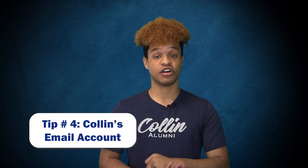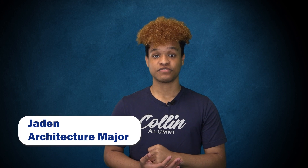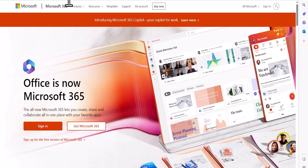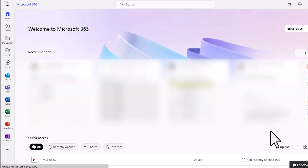Next, we'll be discussing your Collin email. Checking your email, you'll find updates regarding classes, campus updates, or anything regarding payments. You will want to make sure that OneLogin is already installed and set up on your phone in order to access your email. Once everything has been installed, go to Microsoft365.com and log in using your Collin credentials. In the username area, make sure you use your Collin email — it will be your CougarWeb username followed by @collin.edu. Once you've logged in, look to the left side of your screen, select Outlook, and from there you'll see all of your emails.